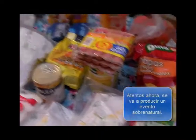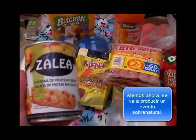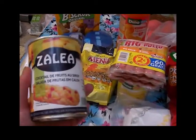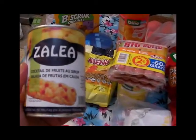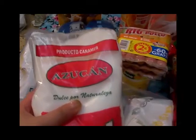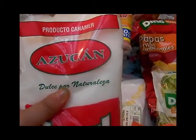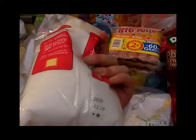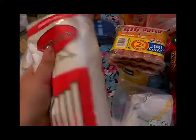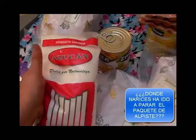También compré esta latita de cóctel de fruta de la marca Salea — la he comprado varias veces, me ha salido buena y por eso repito. También compré este paquetito de azúcar Azucán — creo que estaba a 70 céntimos o 50 céntimos el paquete, es una marca que me ha salido buena otras veces y por eso he repetido.